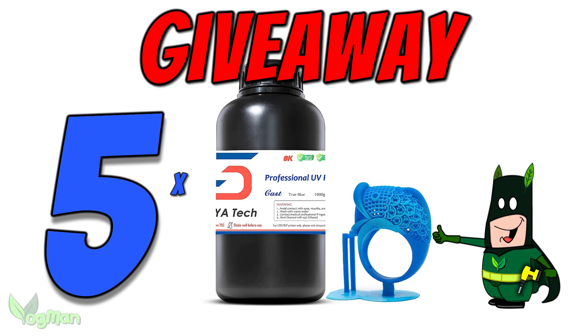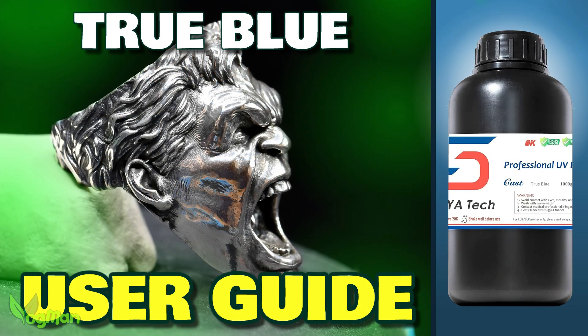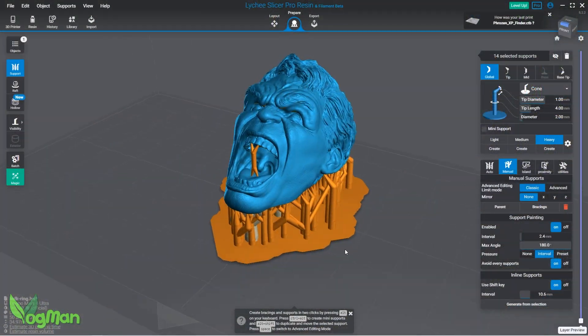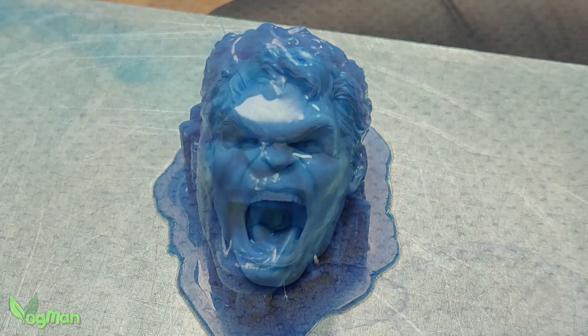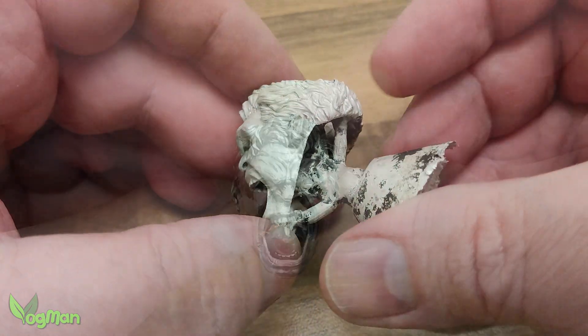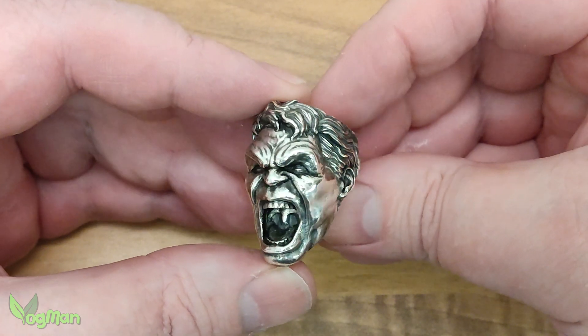Hey guys, it's time to announce the winners of the Soraya Tech True Blue Castable Resin Giveaway. If you saw the original video, you'll be aware that True Blue is a very capable resin, able to 3D print and cast into metal with great precision. I was delighted with the results I achieved.